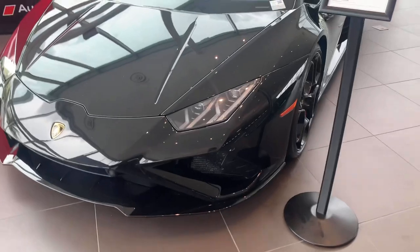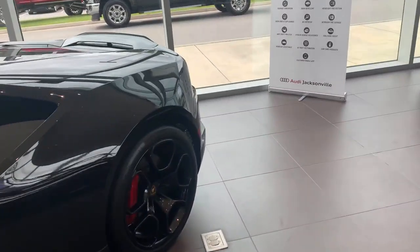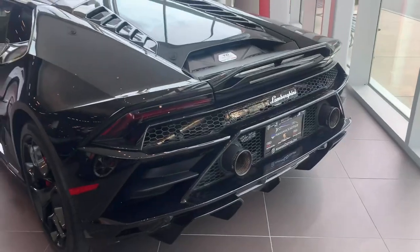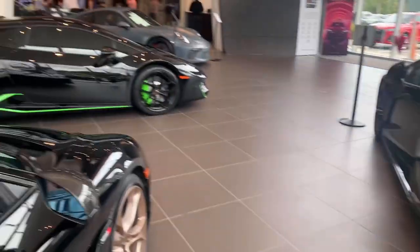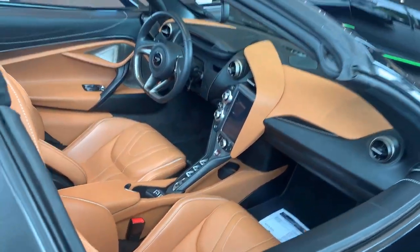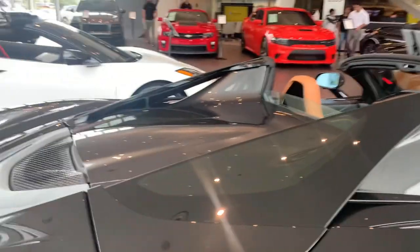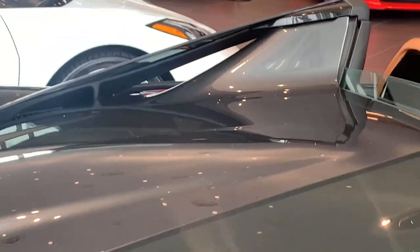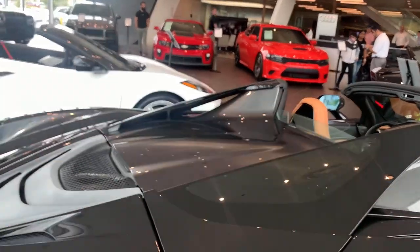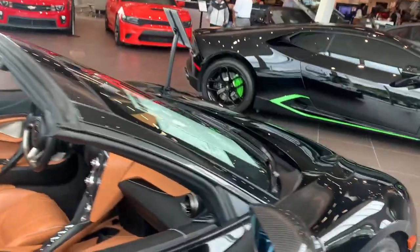From the back it pretty much looks like a normal Huracan Evo rear-wheel drive — just take a look at that beauty. And then this is the real beauty right here: a top-spec McLaren 720S Spider. You can see the convertible top, and if you notice, they have buttresses right there to direct the airflow onto the top of the wing, and then it just flows through the smooth lines of this car — one of the best designed supercars ever in my opinion.